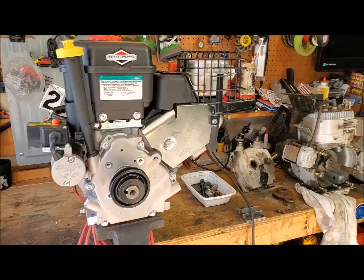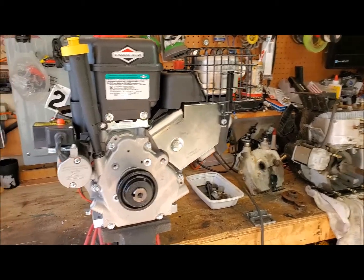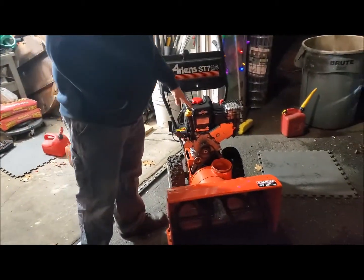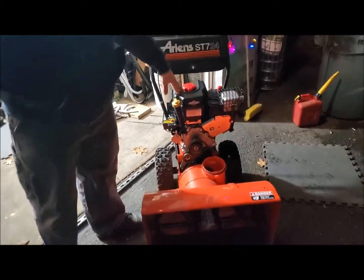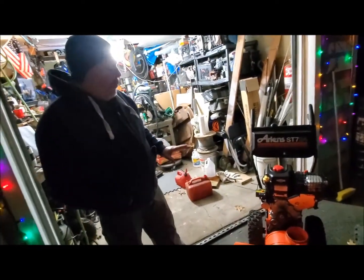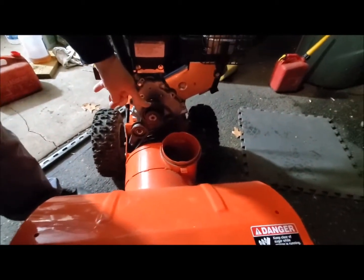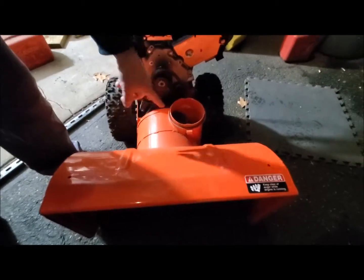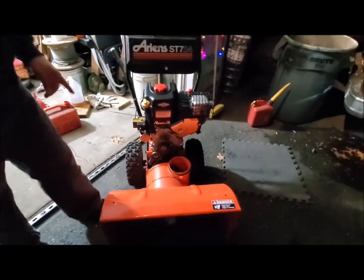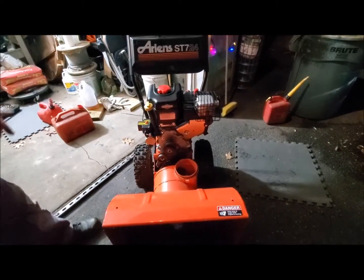We'll post another video and hopefully it'll show this thing working correctly. Okay, Ray KD2IBP clear for now. So we're done bolting on the Briggs and Stratton to the Ariens ST724. I was able to get the pulleys going. This is the drive pulley, and this is the pulley for the basket that runs the snow out the chute. The only thing I really had to change, aside from the pulleys, is I had to shorten the belt by one inch on the drive pulley.